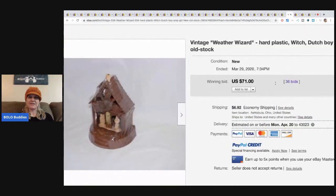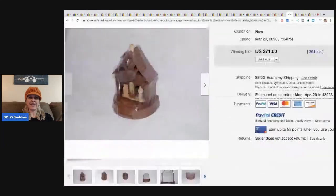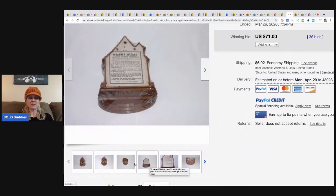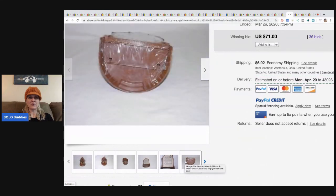This is a vintage Weather Wizard hard plastic house figurine, and it sold for $71 with 36 bids plus shipping. How cool is that?